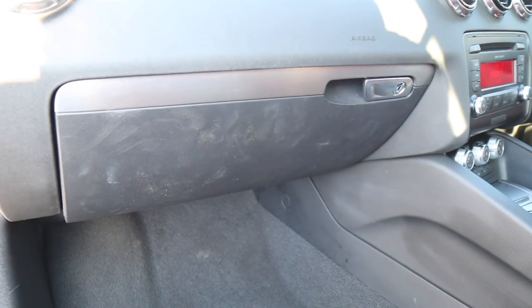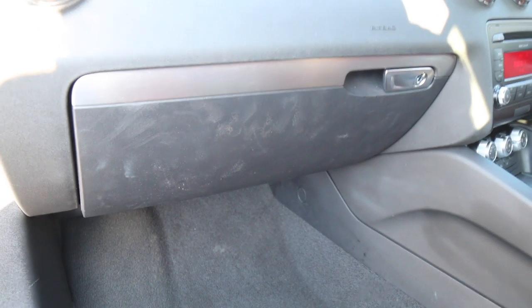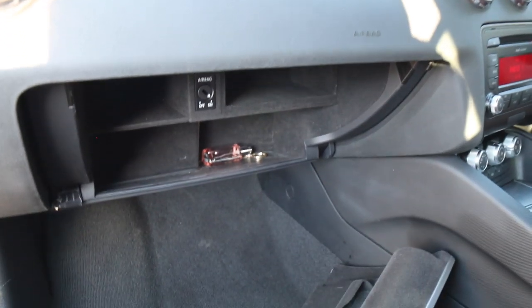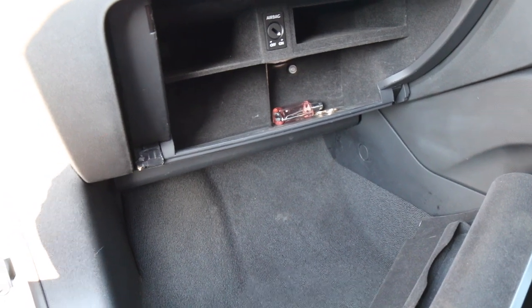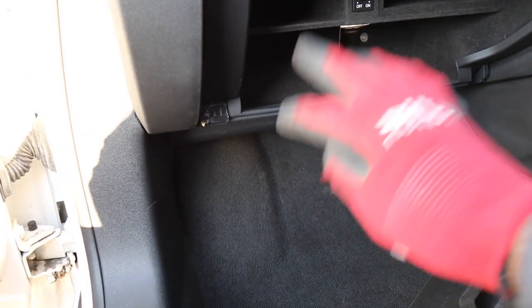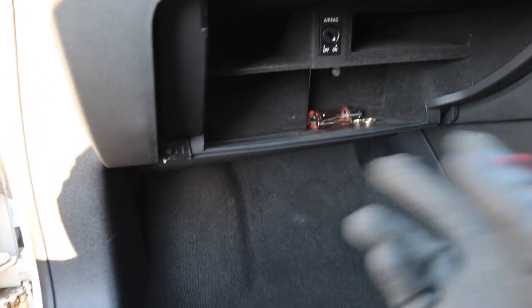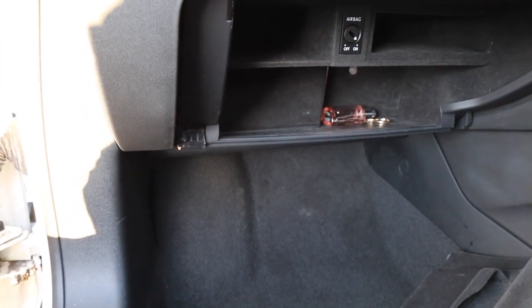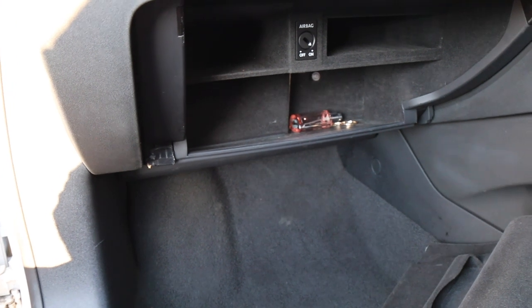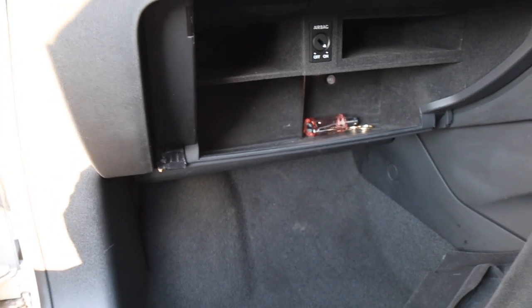This is the current glove box - let me show you what happens when I open it. Not very good. All we have to do is remove this interior panel, unplug all the cables, take this out, put the new one in. Should be easy, should take a few minutes.